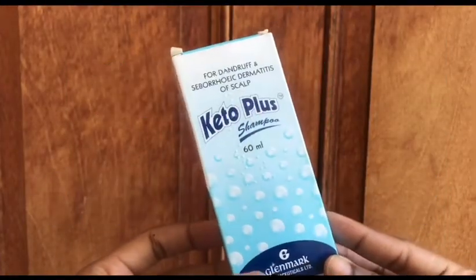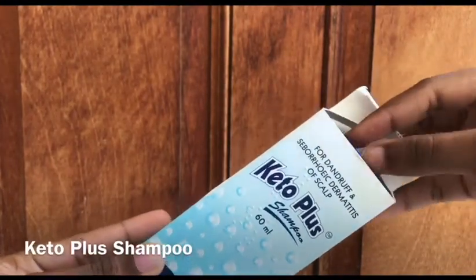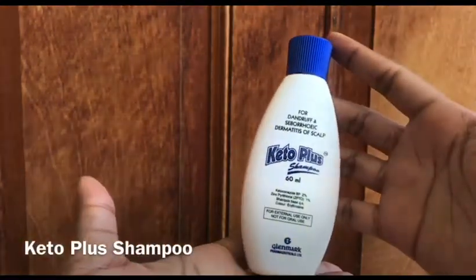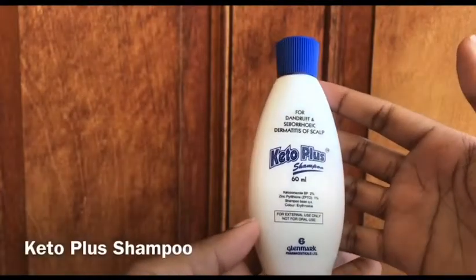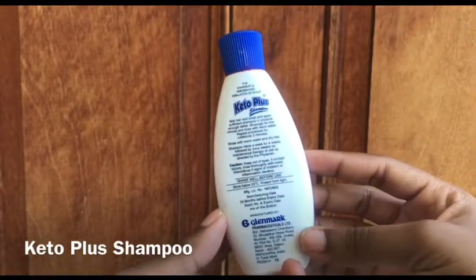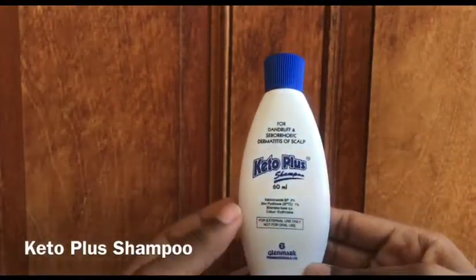The first product is my Keta Plus shampoo, in a 60ml bottle. I haven't used this product a lot. When I was younger I would use something for my scalp, but this Keta Plus is for dandruff and seborrheic dermatitis of the scalp. It was prescribed to me by the doctor and it should reduce the dandruff on my scalp. I haven't been consistent with it — don't ask me why!